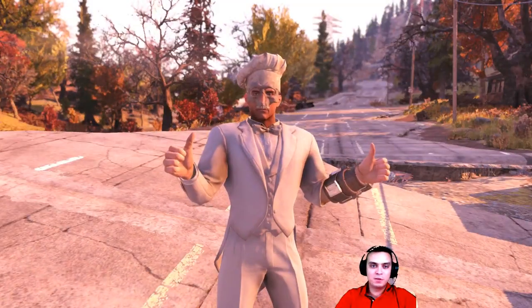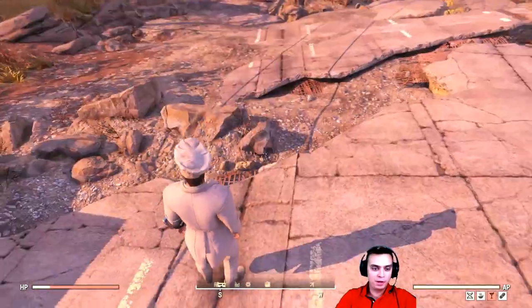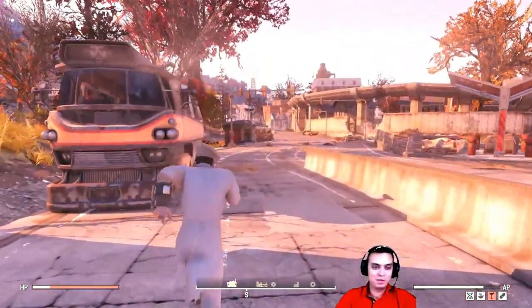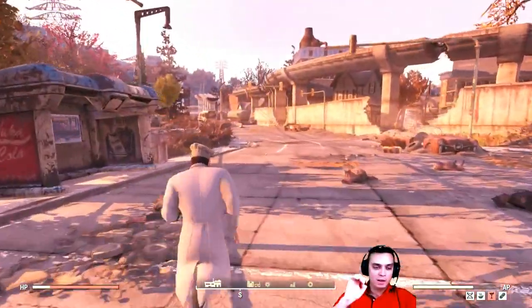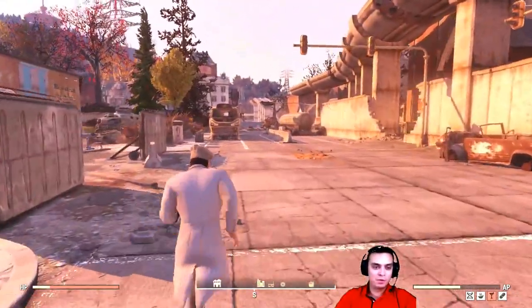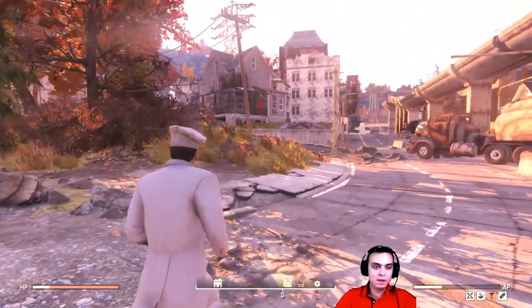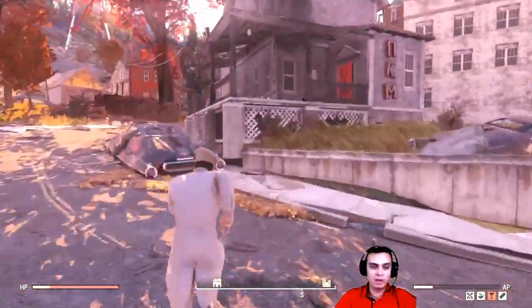Alright, so the first location is in Morgantown. If you fast travel to Morgantown you'll end up on this sort of highway. You'll need to run straight. Now most of you have already been in that place, and that place also spawns a lot of different types of outfits that are also 100%. I did cover this in one of the videos I've uploaded for the outfit finds, but since we're doing the chef hat I'm gonna cover it again in case you missed that video.